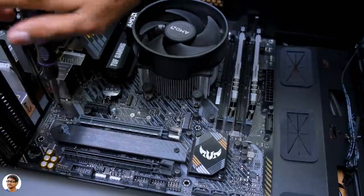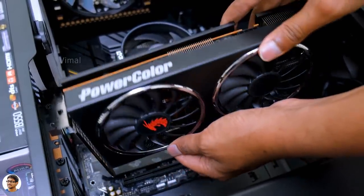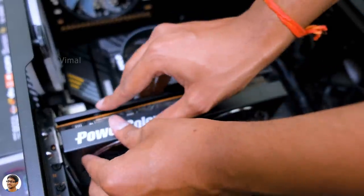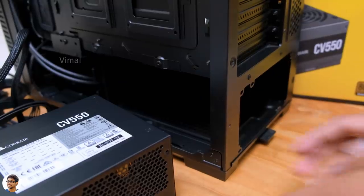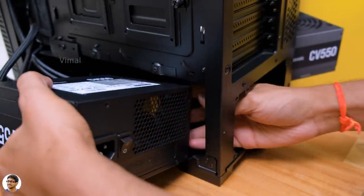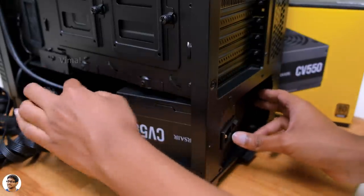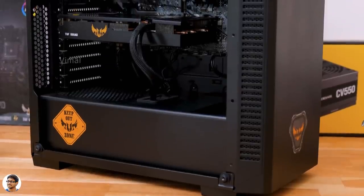The only few things left are the GPU, power supply, and storage. Here's the Radeon RX 5500 XT — the graphics card should always be installed in the PCIe slot closest to the CPU. Now let's install the power supply. Even though the 110R is a budget case, it includes a separate compartment for the PSU with a shroud to hide all the cables. Place the power supply with the fan facing downwards and fix it with screws.